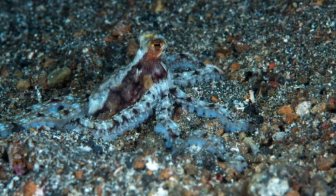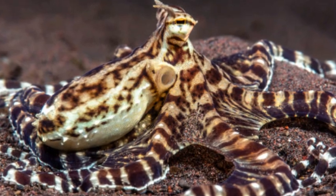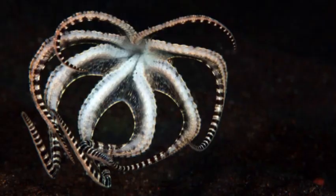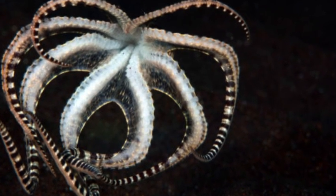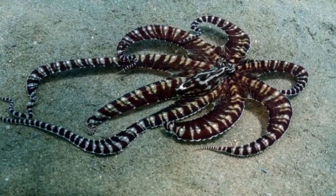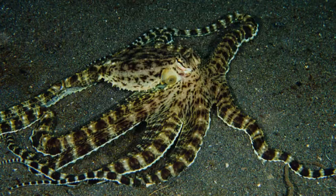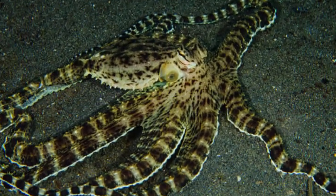The abdipus octopus, scientifically known as Abdipus aculeatus, is a small and fascinating species of octopus that belongs to the family Octopodidae. Also commonly referred to as the coconut octopus, veined octopus, or algae octopus, it has garnered attention and admiration for its remarkable behavior and intelligence.